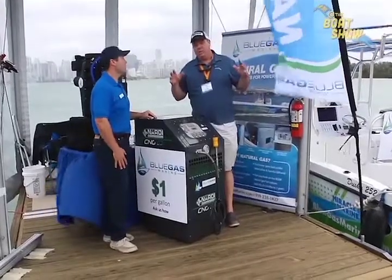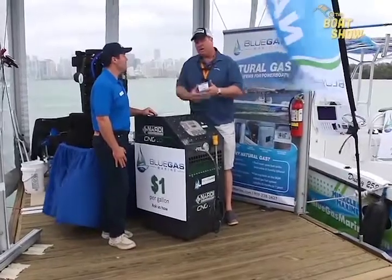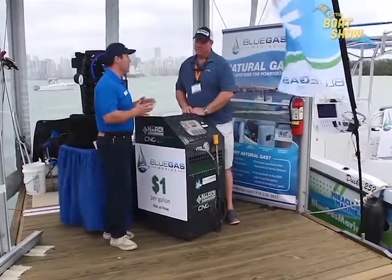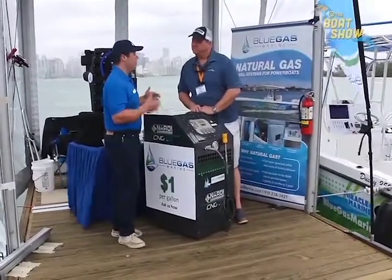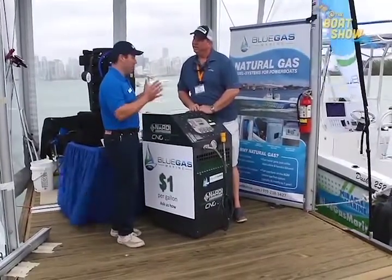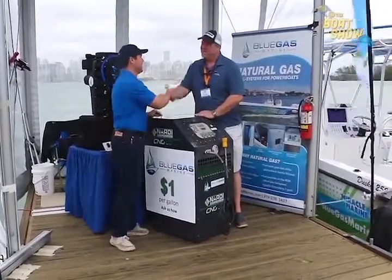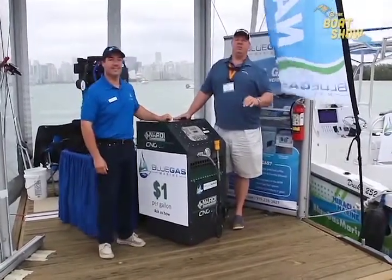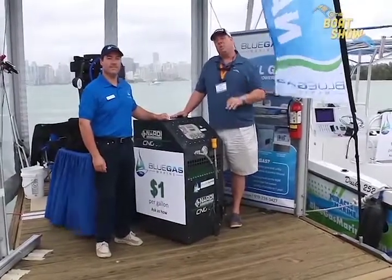Miguel, when people want to find out more information — where they can get the fuel, how they can convert their engines — where can they go online? It's pretty simple: just go to bluegasmarine.com and we'll give you all of that information. Any extra information you'd like, call us at our corporate number listed there — we'd love to hear from anyone who wants to learn more about this product. Fantastic product, Miguel. This is going to help change and revolutionize how we propel our boats in the water and the fuels that we use. Make sure you visit bluegasmarine.com.